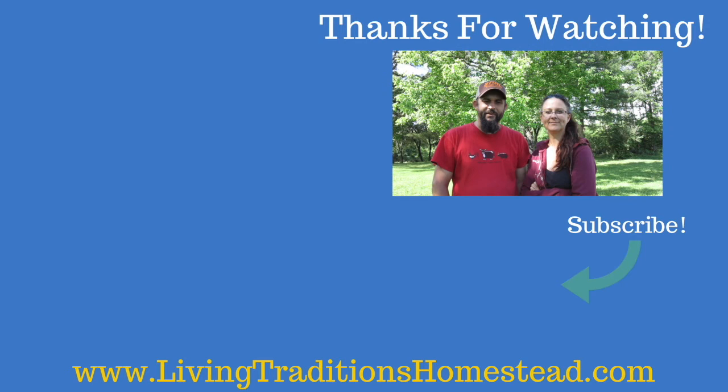Thank you guys so much for stopping by the homestead today. We truly appreciate every one of you for wanting to be part of our lives. We're now going to be putting out five new videos every week, Monday through Friday, so don't forget to hit that subscribe button below. Don't forget to check out the videos over here on the side. Thank you so much and we look forward to seeing you next time back on the homestead. God bless.